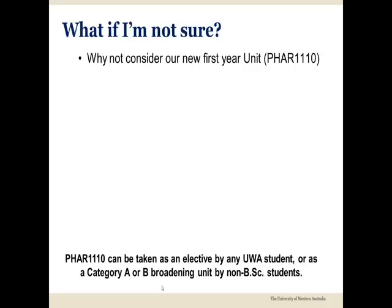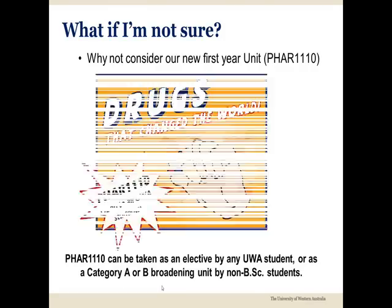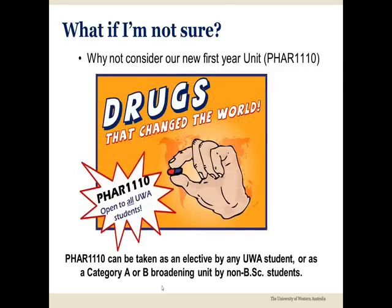If you simply have a general interest in learning how medicines have triggered big revolutions in healthcare, a new first year broadening unit entitled FAR 1110: Drugs That Change the World is now available. Any UWA student can take this unit as an elective, while students in non-science degrees can take FAR 1110 as either a Category A or Category B broadening unit.